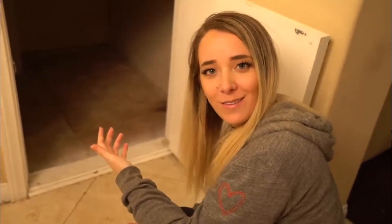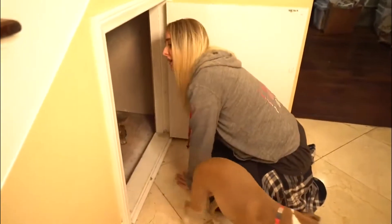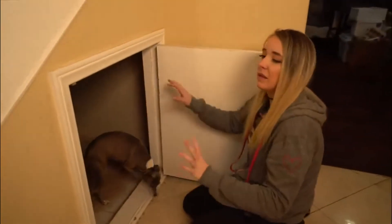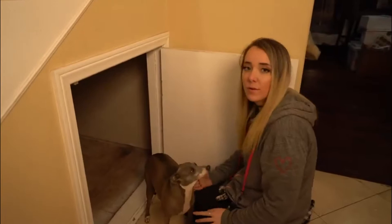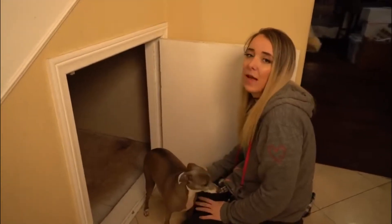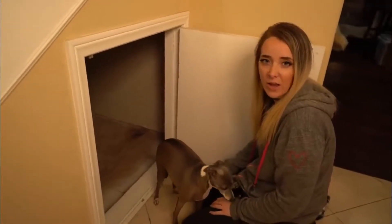Because I'm an adult. I mean, we were using this for random storage, but I think it'd be way better suited to be a cool dog living room. And when my niece comes over, she can hang out under here too, because it'd be cool for kids. I don't have any kids, I just have dogs, in case you couldn't tell by how ridiculous my channel is.